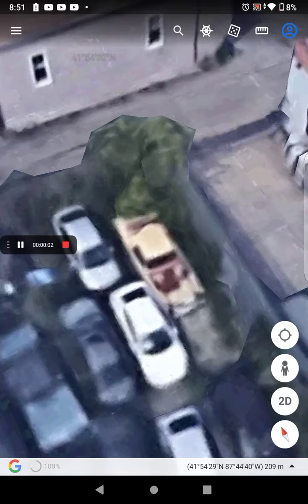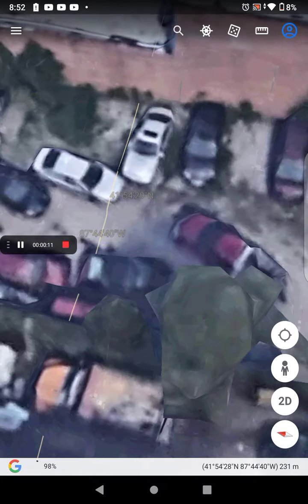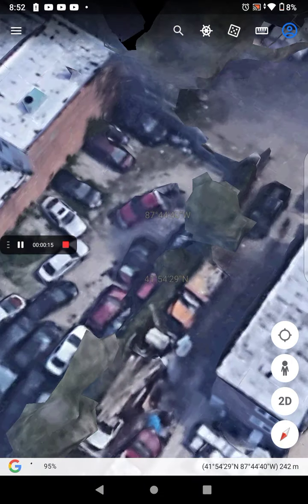There are a few cool cars on Google Earth, like this one — this old classic car, and also a truck nearby. Cool old truck.